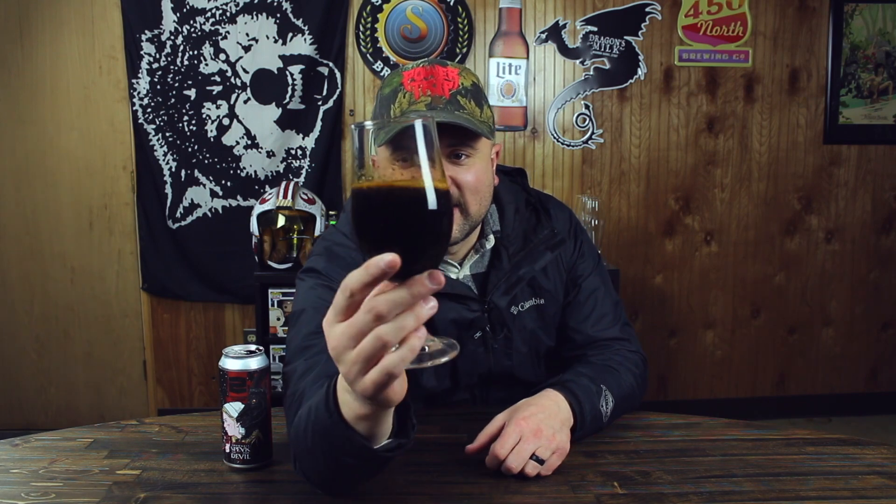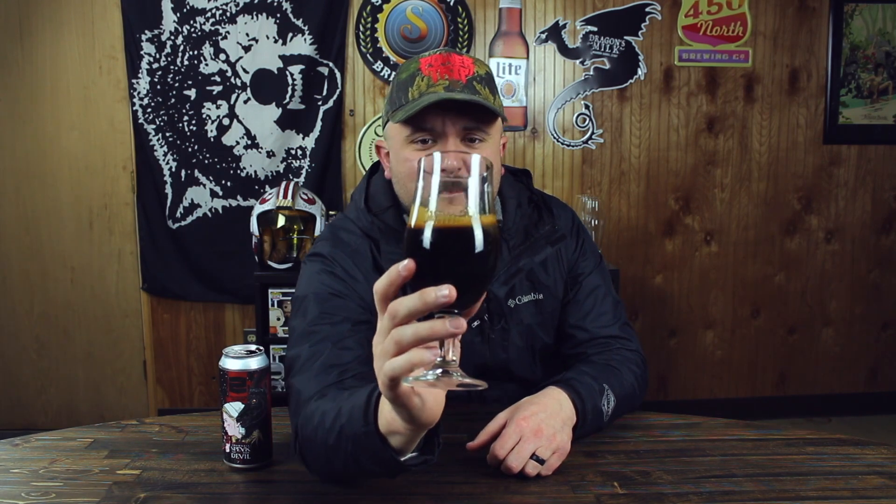This is pouring like motor oil. That is nice — dark, thick, small head, just a little tan on it. Nothing too bad, and it's just so minimal. I had to really give it a swirl to kick that head up.